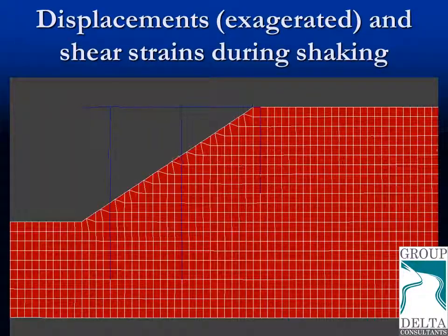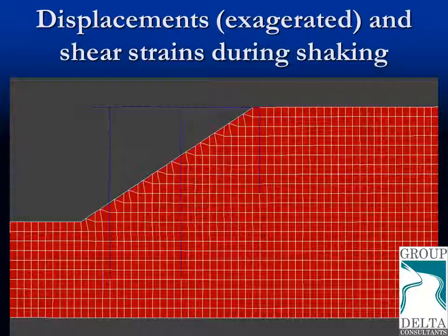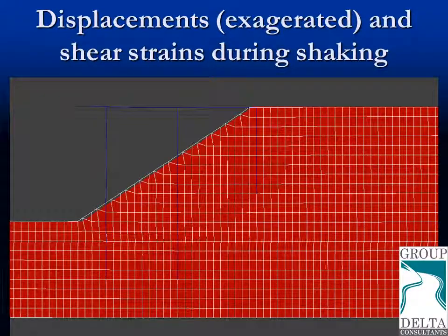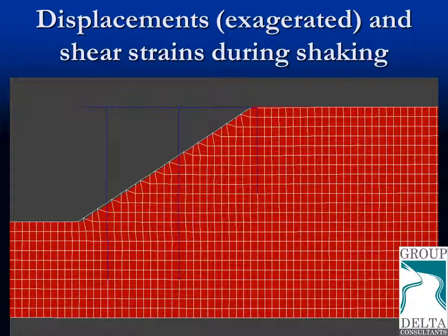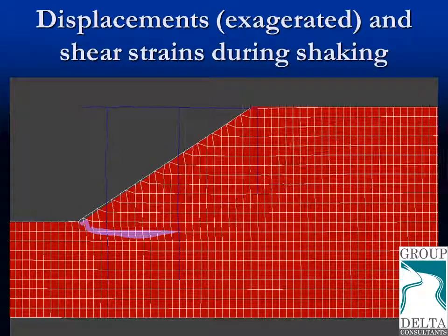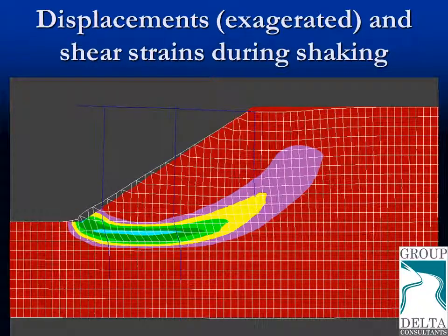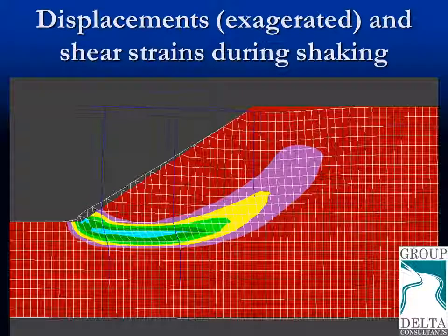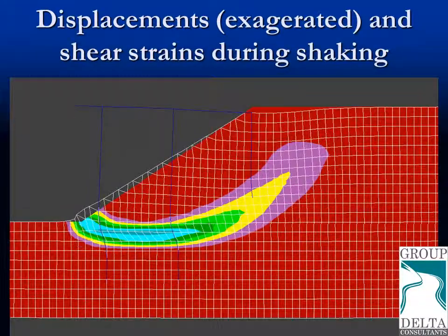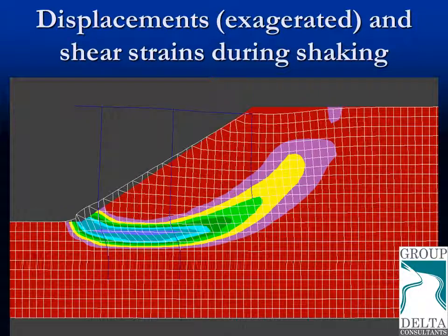The video shows the shaking of the numerical model. The ground's original location is shown in red. The mesh in white shows the exaggerated displacements of the ground. The deck of the wharf and the vertical elements are shown in the deformed shape. The colors show the area where the shear strains are the largest, revealing something that looks like a slide in which the toe of the slope bulges and the top of the slope drops, with sediment at the top.